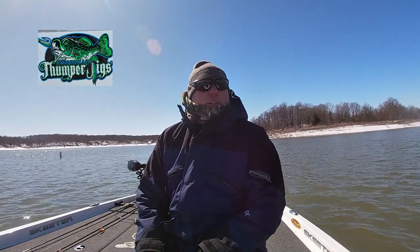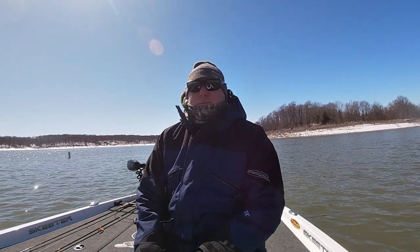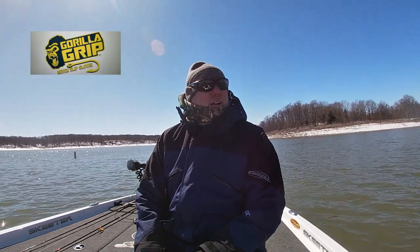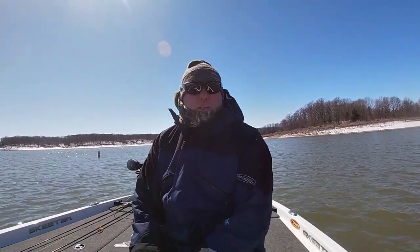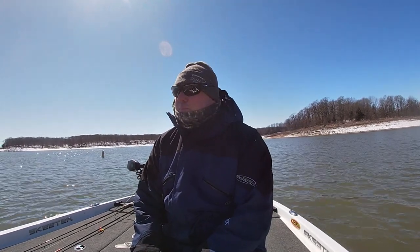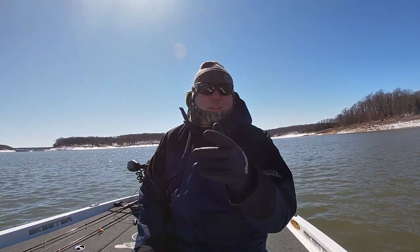Welcome back to another episode of Strike Three Fishing. Today we're back on Mark Twain Lake, it's March 12th. It's cold, maybe 25 degrees right now, and we got snow in the background — about three inches the other day. Anyway, I'm out trying to catch a few crappie, staying on top of these fish as they start moving.